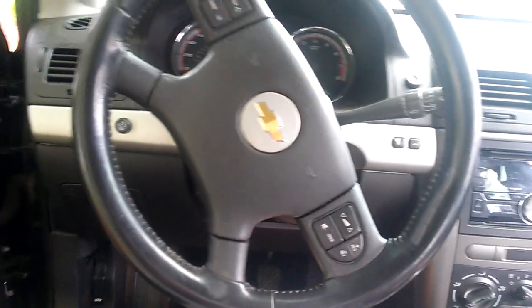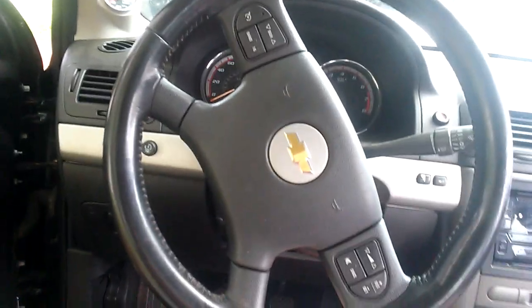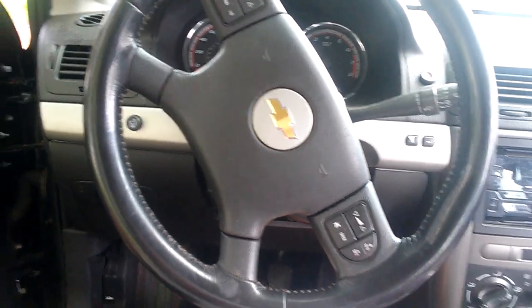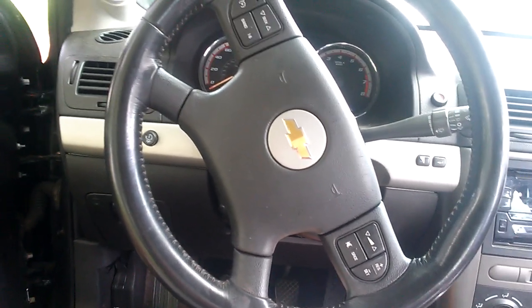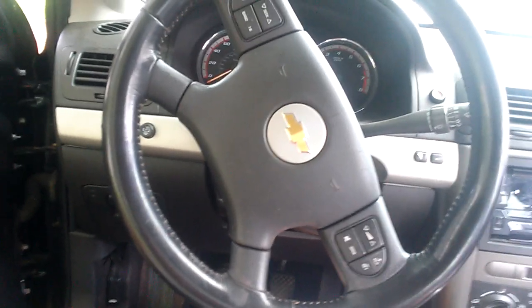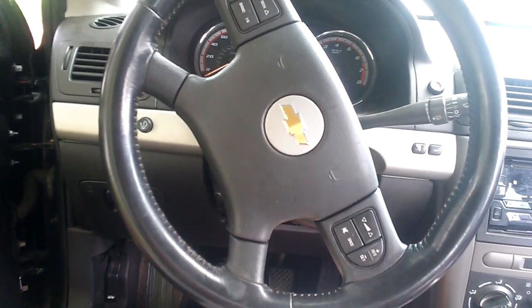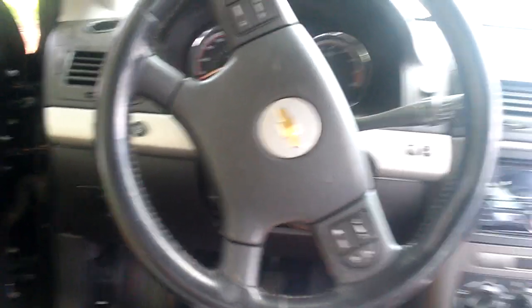Cuando quise hacer lo mismo de agarrar y acelerar, después de haber quitado los cables, me volvió a aparecer en la pantalla el power reduce. Hay veces que cuando vuelves a conectar los cables, se aparece en el tablero la luz de check engine. Lo que puedes hacer es llevarlo a un auto partes y decirles que quieres que escaneen tu carro, y ahí te van a decir qué códigos salen.